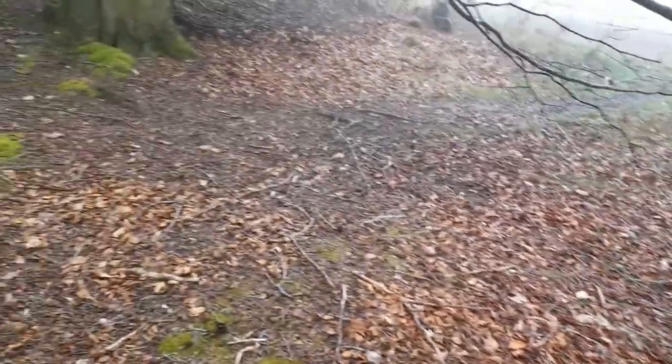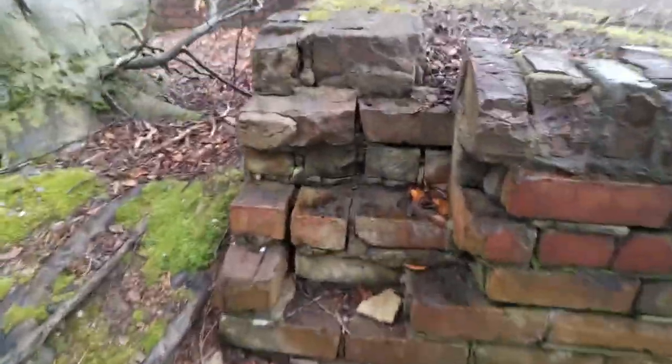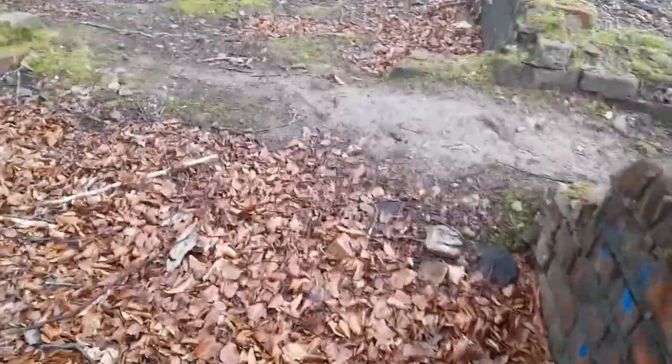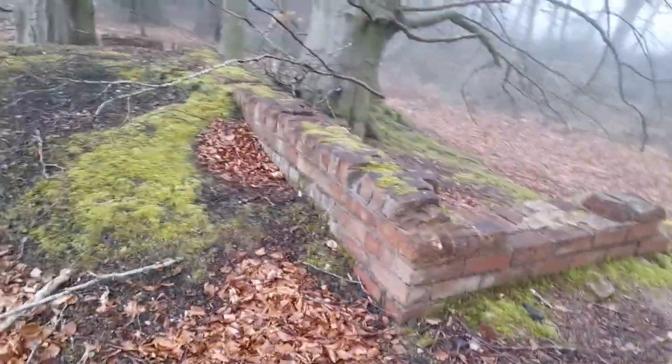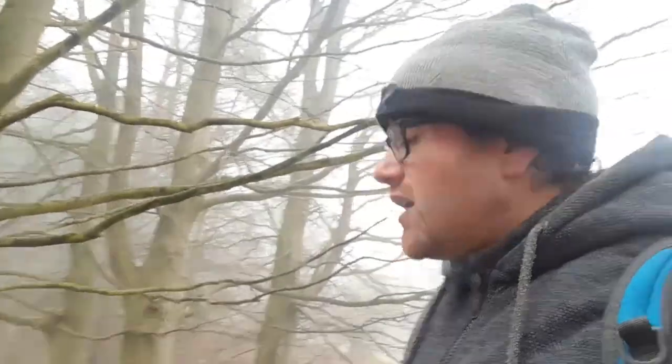We could get into this one properly - look at all the brickwork on this one. Let's get up inside this one. These houses - I've realized they've got the same sort of layout. Look at the size of the rooms that would have been here. I'm going to look around this area a little bit more because these two houses I've just found are not even on the map.